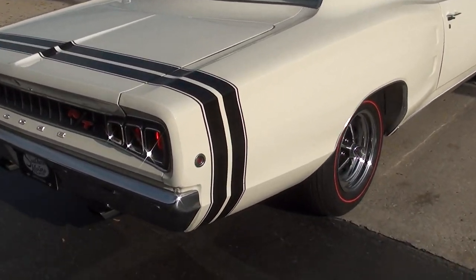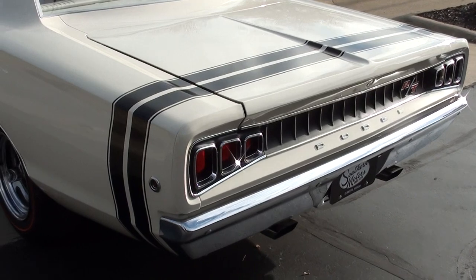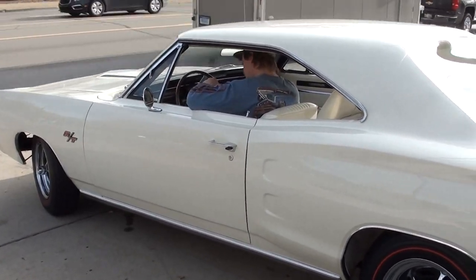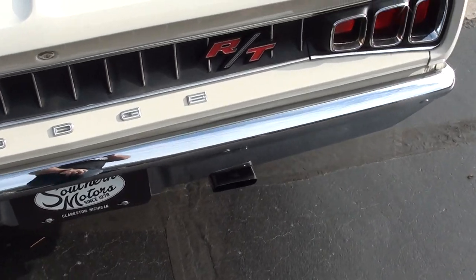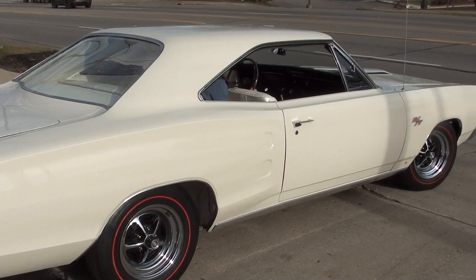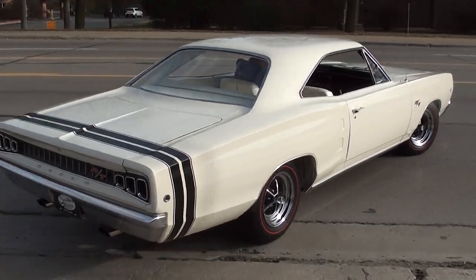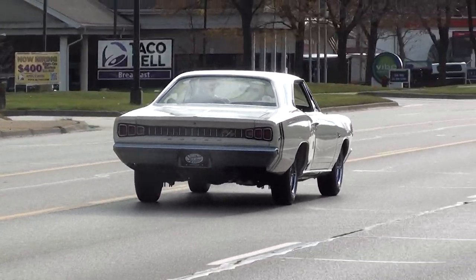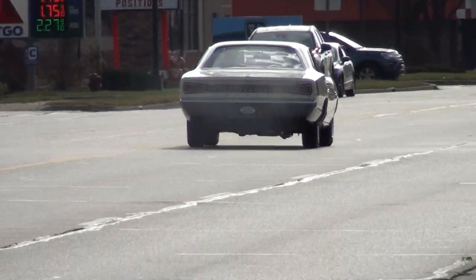That car is pretty. Have a great day, guys.